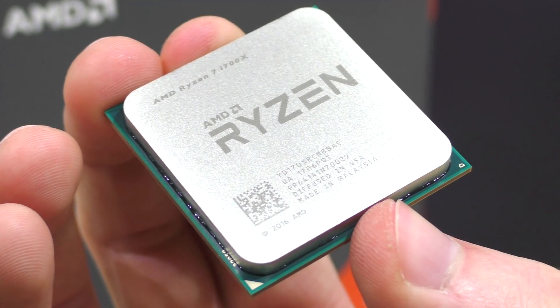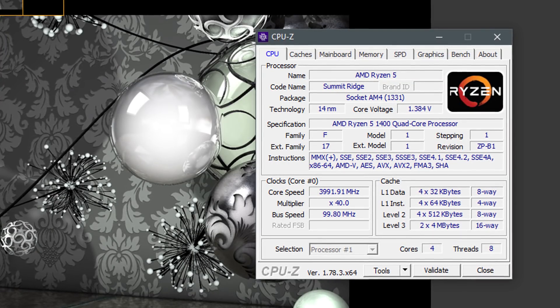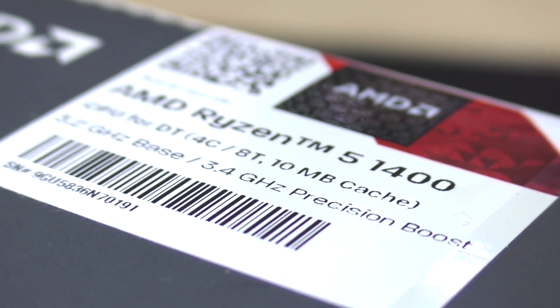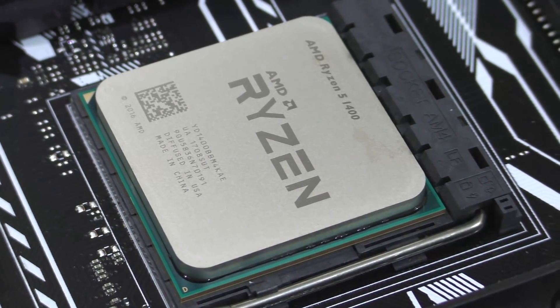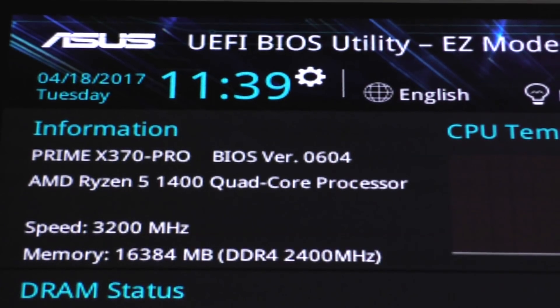As with all the Ryzen chips so far, 4GHz was the max stable overclock I could achieve with a still somewhat safe CPU voltage. With this specific Ryzen 1400, I almost managed to get 4.1GHz 100% stable, but I really didn't want to apply too much voltage.